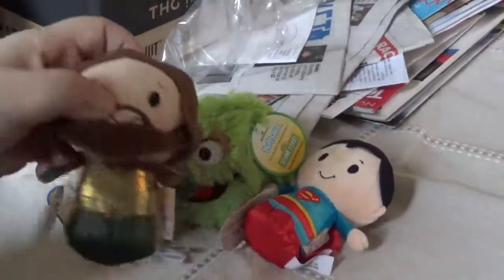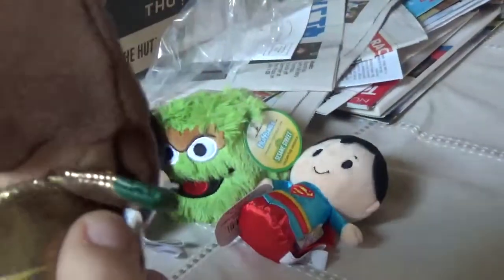I went to Hallmark store yesterday and picked up a few itty bitties. This is Aquaman limited edition from the first movie. It's pretty neat, I like it.